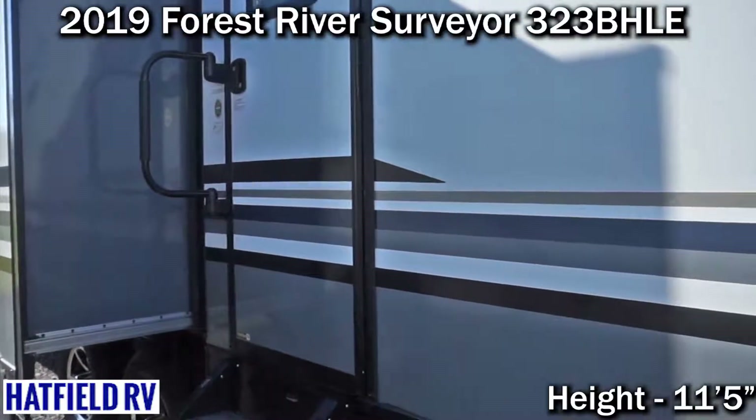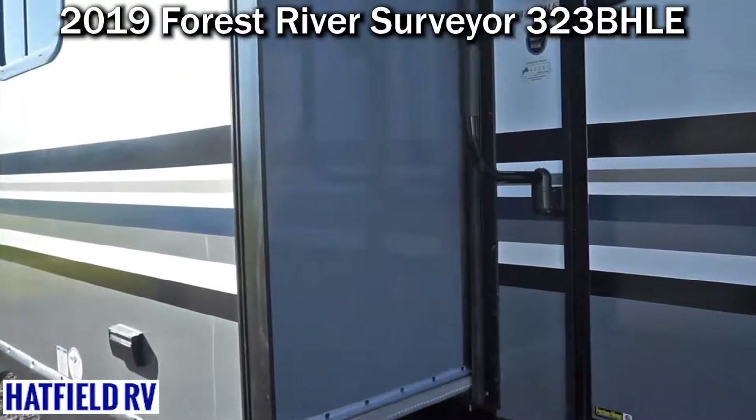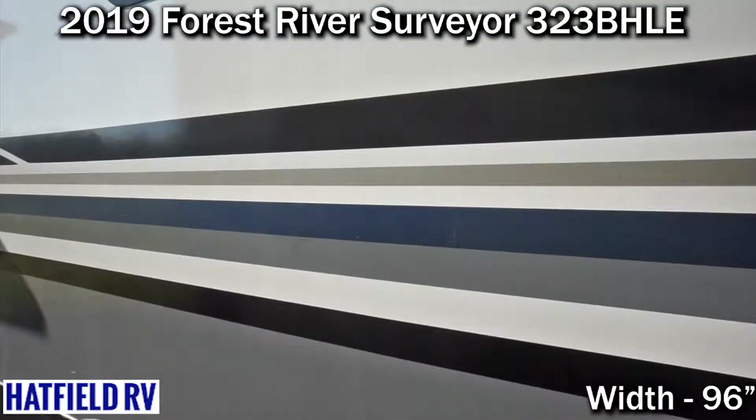Surveyor does a great job with their coloring, their decor, and their workmanship. We have very few issues out of them. It's just a great coach all in all.